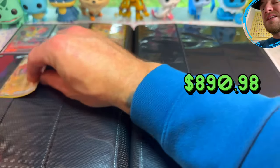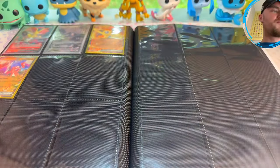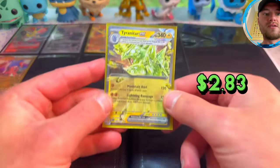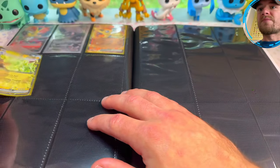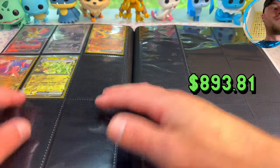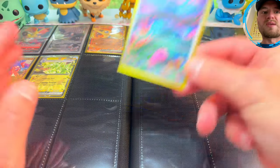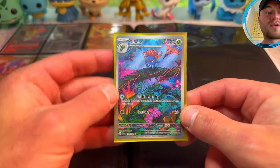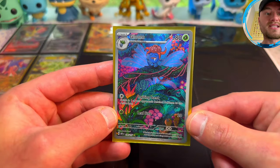Also Obsidian Flames Caridon EX — I pulled that as a double banger. I want to say with the Ortega Full Art, but I'm gonna make a full art binder. Tyranitar EX — very nice, very very nice. And then a beautiful Illustration Rare from Obsidian Flames: Glalie — same illustrator as the Magikarp and the Brute Bonnet that came out in Paradox Rift. How nice is that? Look at that.